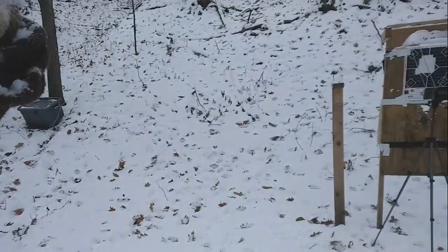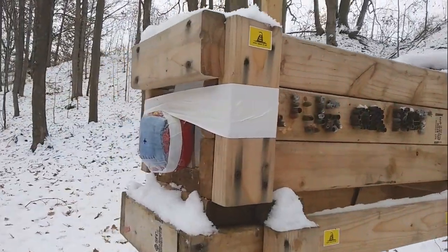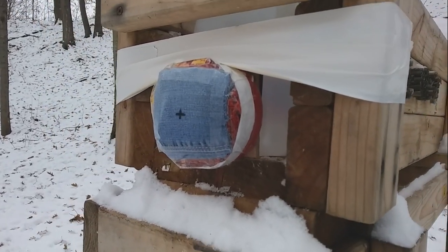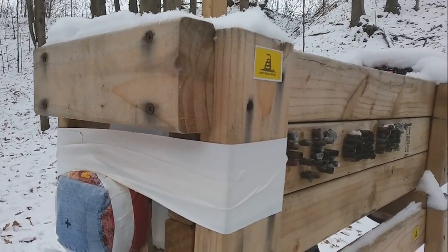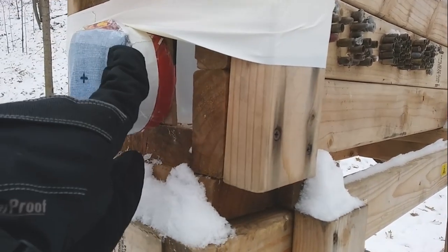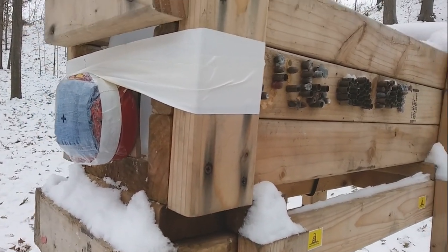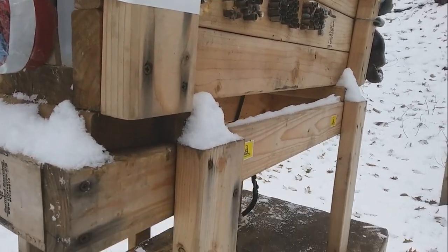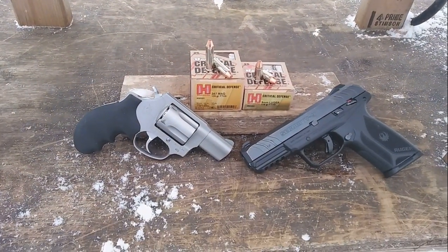We're going through the chronograph to measure velocity and accuracy, then through the juggernaut box — which contains a one-and-three-quarter-inch pack of baloney covered by four layers of denim, followed by a quarter-inch medium-density fiberboard, and into gallon jugs of water. This represents ballistic gel: each pack gives about six inches of resistance, and each water jug is about three inches, so reaching the back of the third jug is considered average penetration.